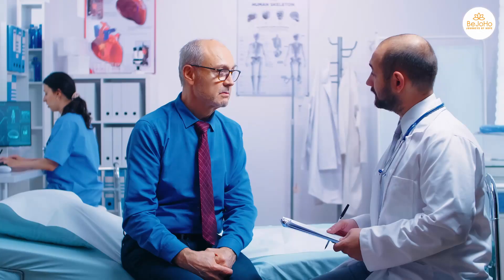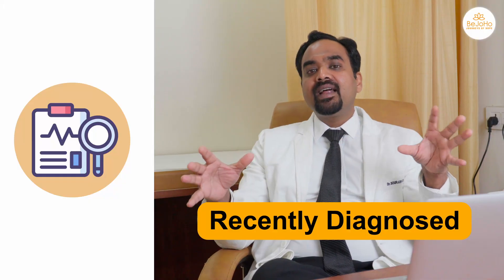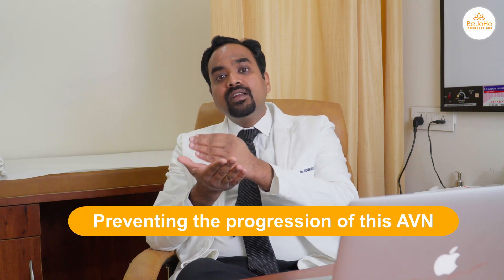Focusing specifically on patients who are in the early stage of hip AVN and have been recently diagnosed with stage 1 or stage 2 — they should focus on preventing the progression to advanced stages and at the same time allowing it to reverse to the normal stage.